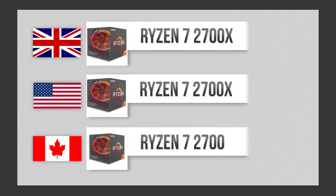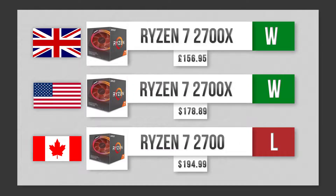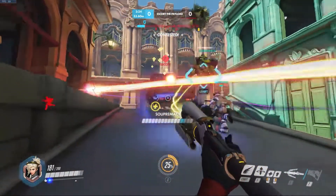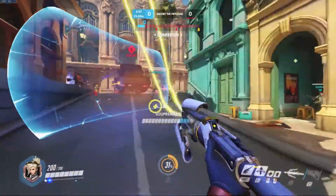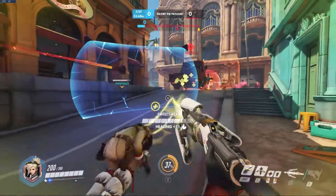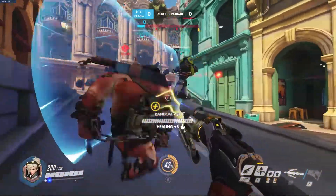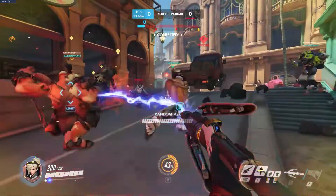Canada loses this one with the Ryzen 7 2700 — still no slouch — but the Ryzen 7 2700X from the UK and the USA can both overclock more, so they get the W. All around really good for productivity, streaming, and gaming. Not the newest 3000 series, but still very competitive versus Intel and very good for multitasking.